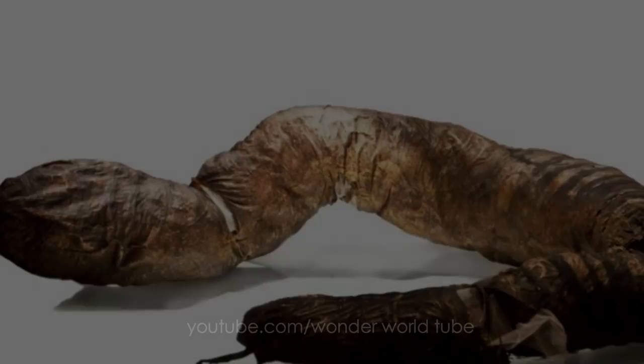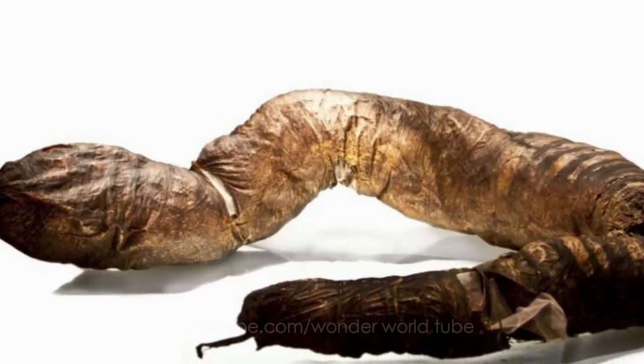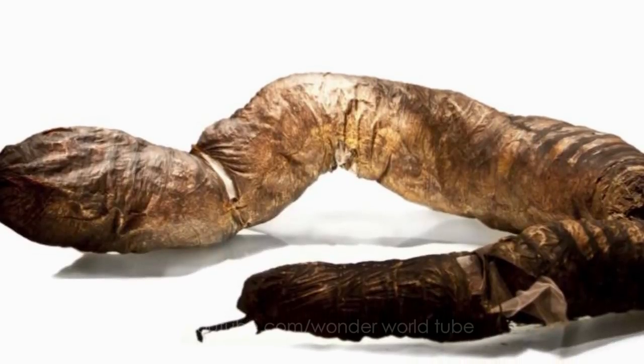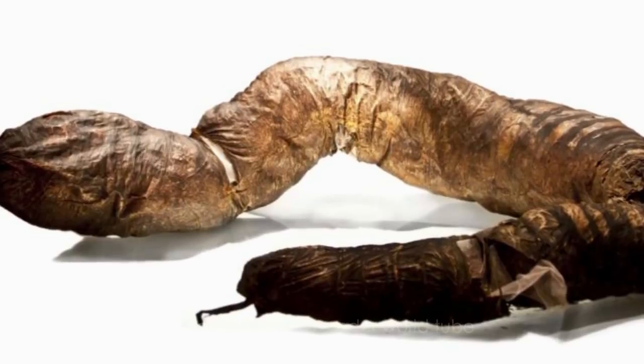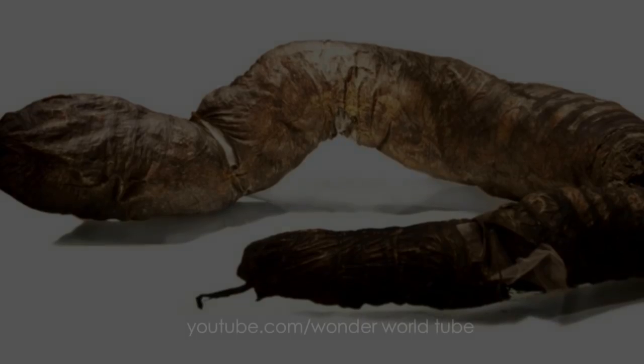Museum goers may balk at this full human large intestine from 1892, but the dried organ is filled with stuffing, not old waste. It represents congenital ganglionic megacolon, or chronic constipation, which the sufferer — coined "balloon man" — died from.